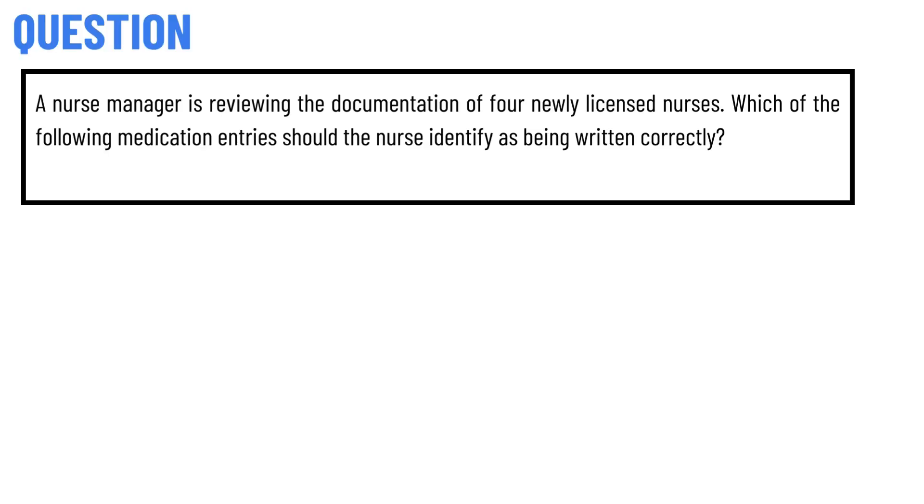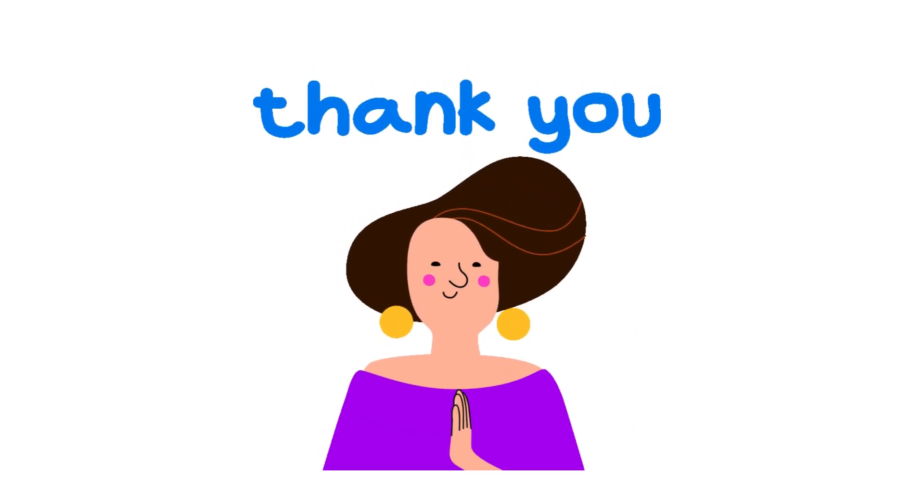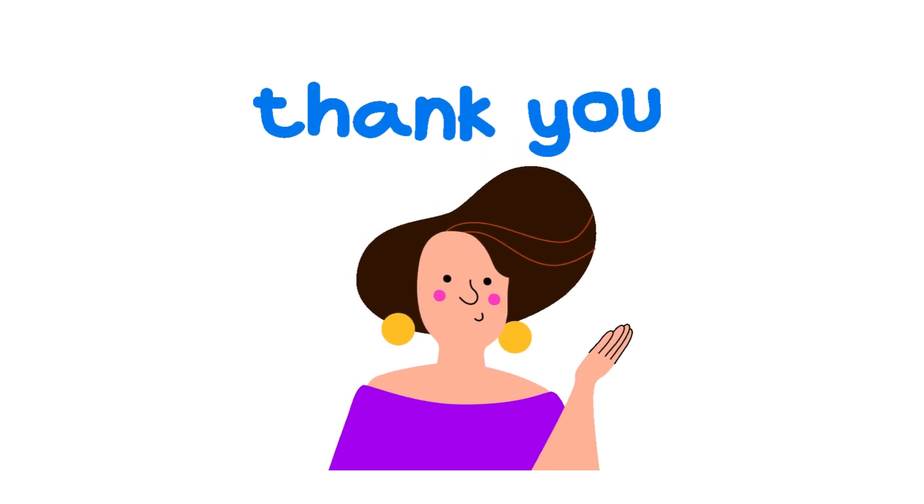A nurse manager is reviewing the documentation of four newly licensed nurses. Which of the following medication entries should the nurse identify as being written correctly? The correct answer is: Centroid 100 mg PO every morning AC. That is the correct answer of the question.